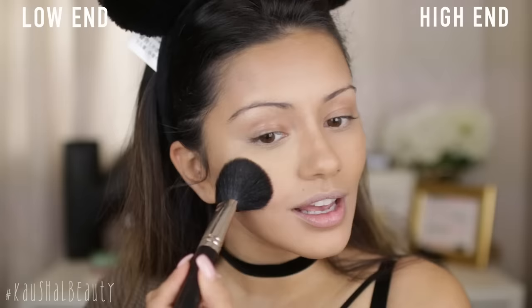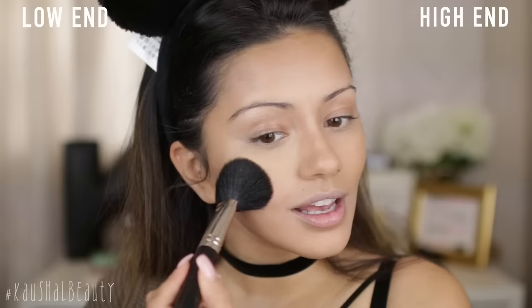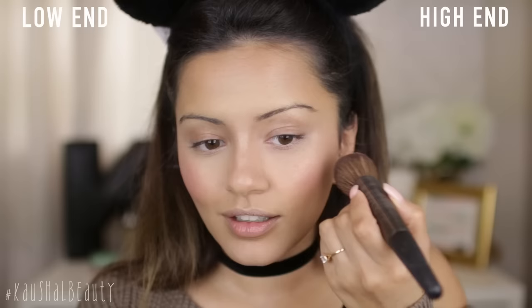To finish the cheeks off, I'm gonna add some blush. On the high-end side, I'm using Orgasm by NARS, and on the low-end side, I'm actually using the shade Rose Gold by Sleek. This one looks a little bit darker, but when they're actually on your cheeks you literally cannot tell the difference — they look almost exactly the same.